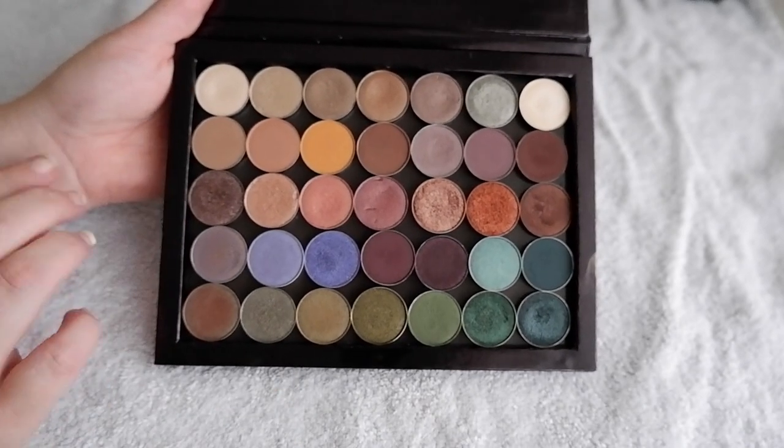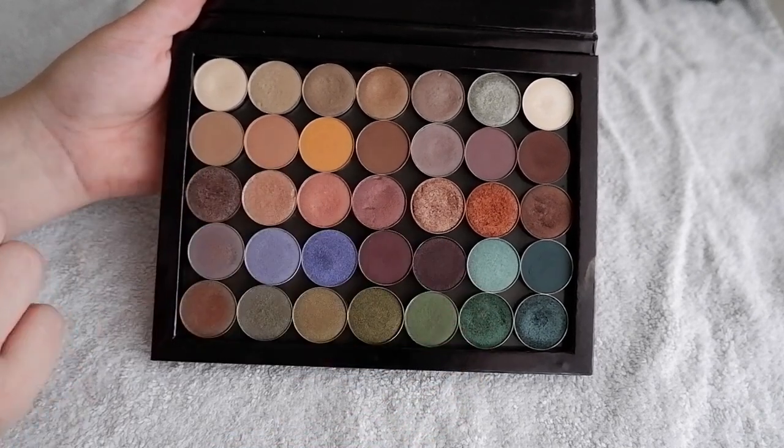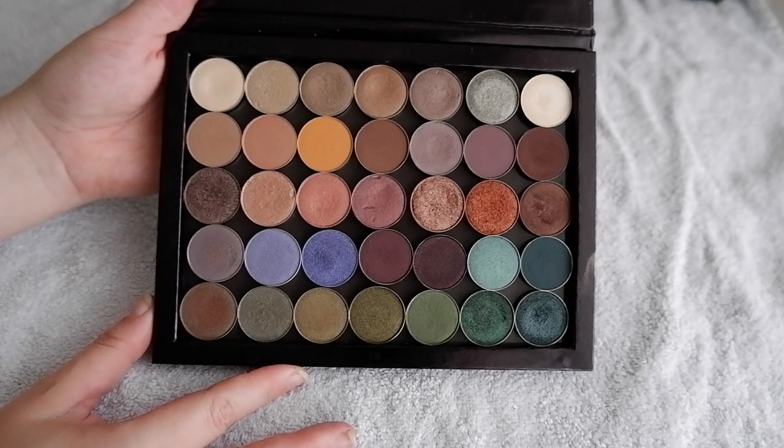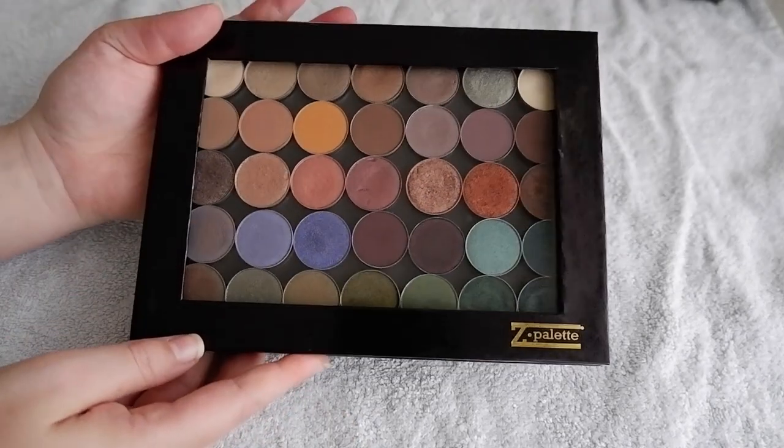I think this is a color story I can get down with. I've got all the neutrals I need to make a look, and then I've got all my fun pops of purple, green, teal, and plum towards the bottom, with just a little bit of cool-toned shadows in the middle. So that is that palette reorganized — let's reorganize the Lethal Cosmetics palettes next.